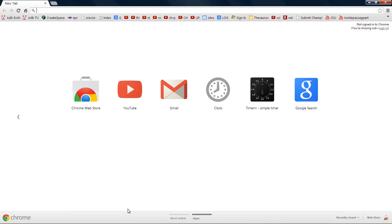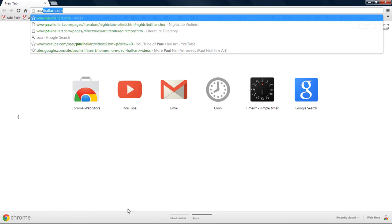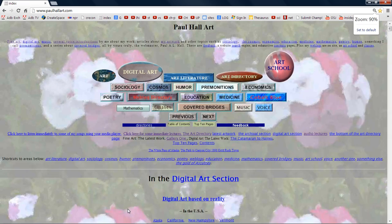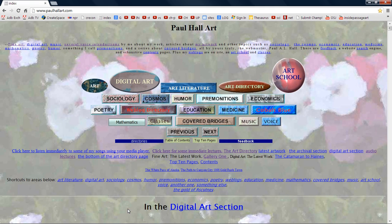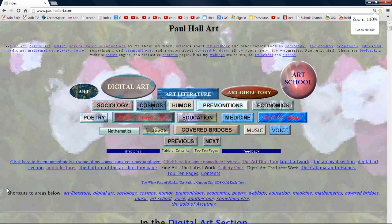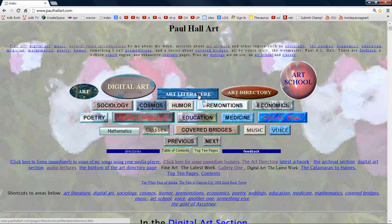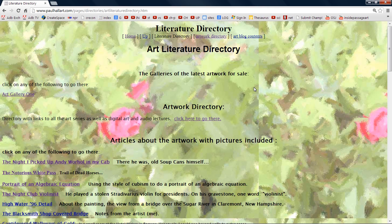Okay, let's have a look at Paul Hall Art. Take it down to 100. Let's take it to 110. We're looking at the Art Literature section.